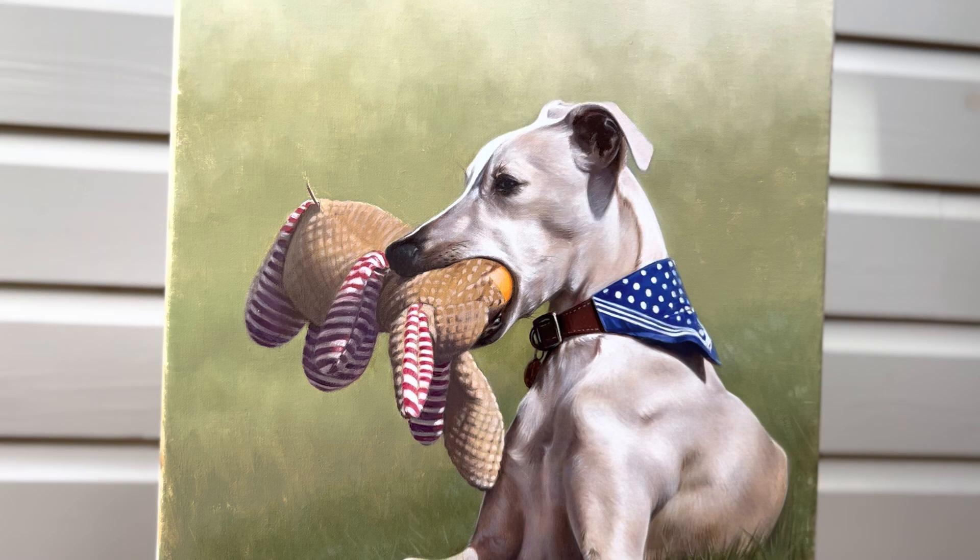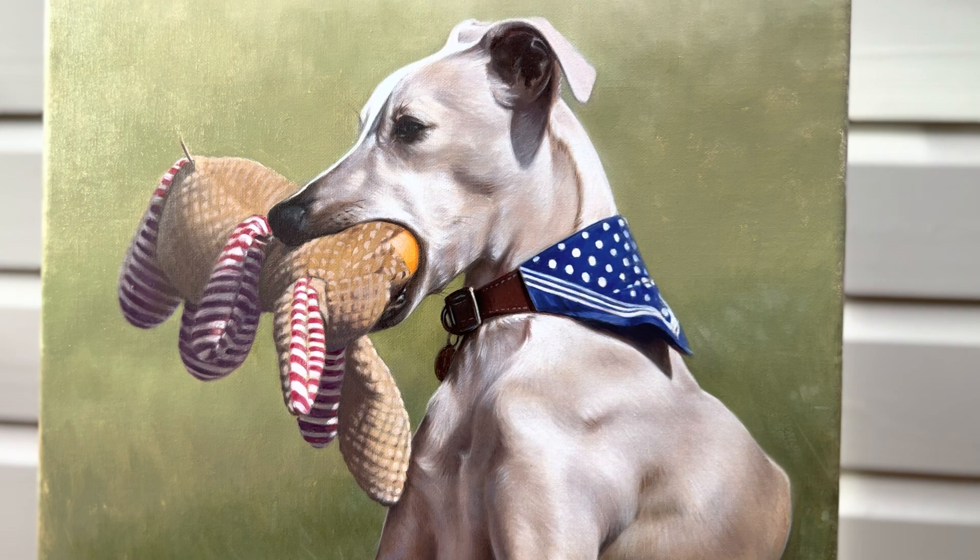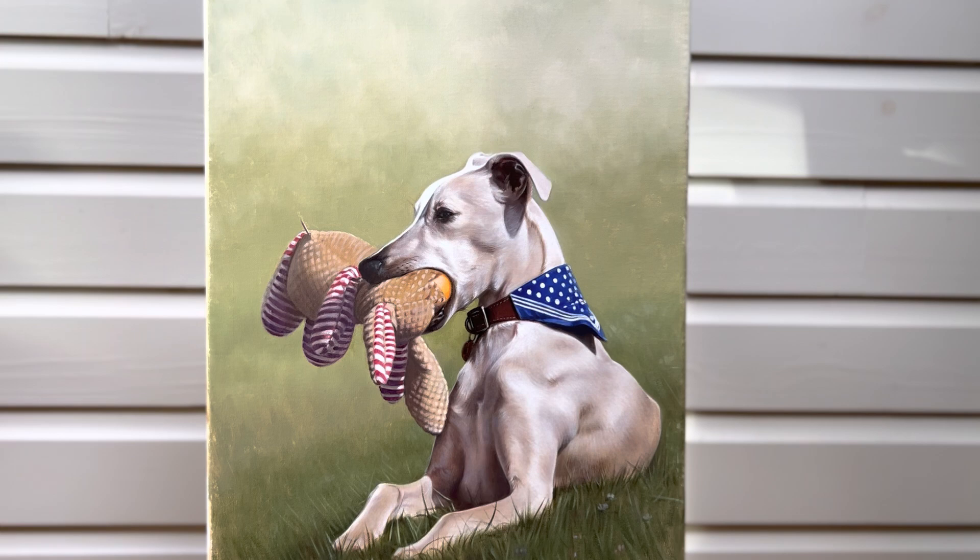I love the way that Nicholas has captured the texture and the detail in the toy. It looks just so soft and cuddly, the way the light is hitting it and obviously also the way that he's painted Monty holding it. It's just absolutely fantastic.